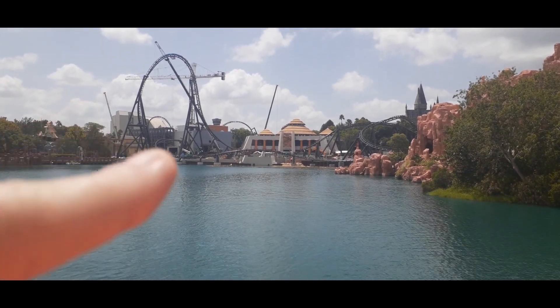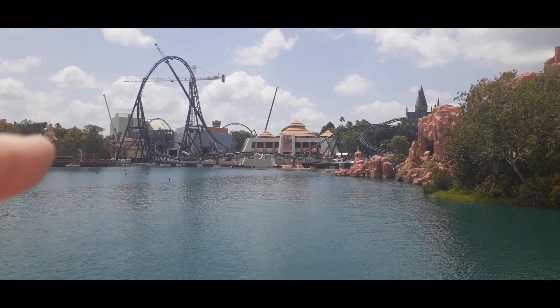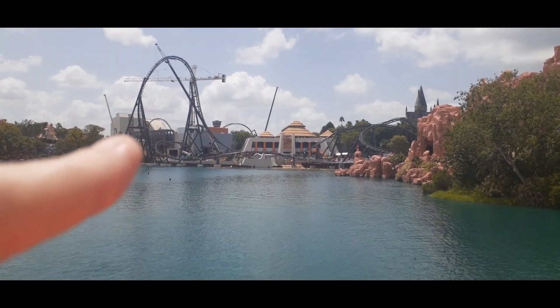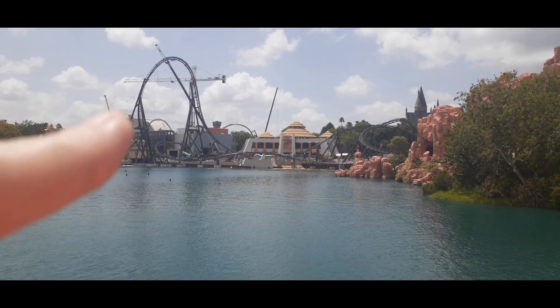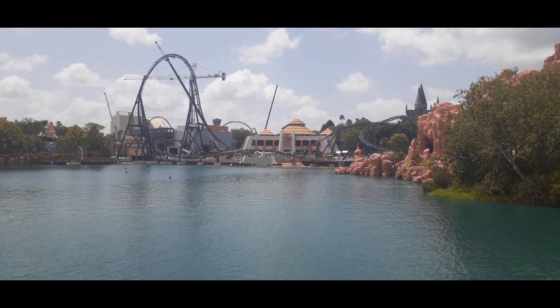That piece of track right there is brand new. It looks like the track is actually going to twist up and into that little transfer cage right there as the brake run. Man, they got so much done.